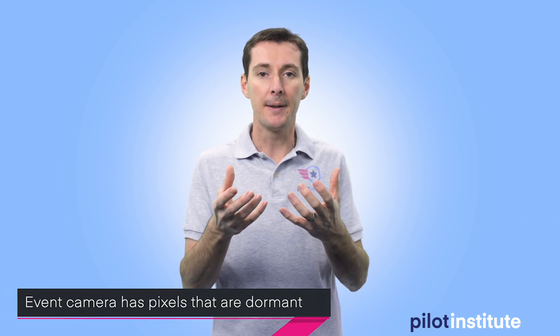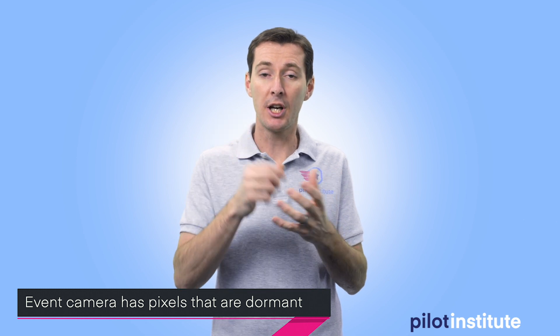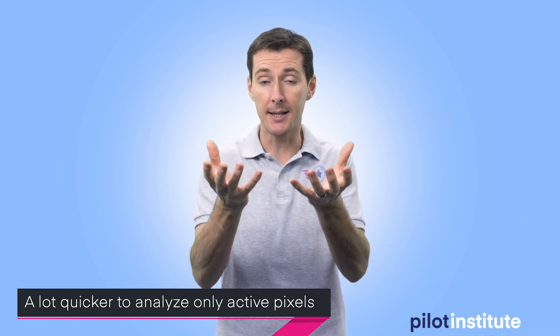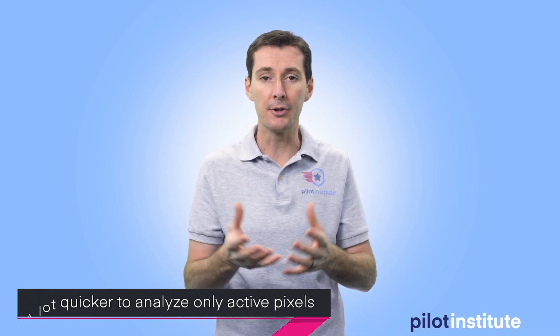Instead, they're using what's called an event camera. That event camera only has pixels that are active when there's a change in the image. If you're looking at a white object, all the pixels pick up white, and if an object comes through, some pixels turn a different color — only those pixels detecting the color change send information back. This makes it much quicker to analyze the data, so when an object is detected, it can send a signal to the propellers to avoid it.